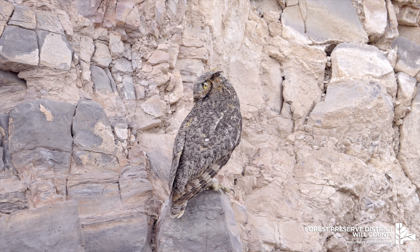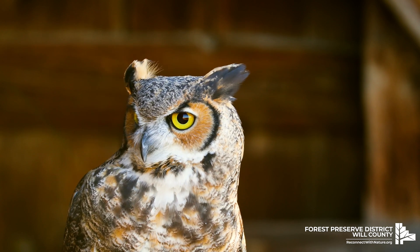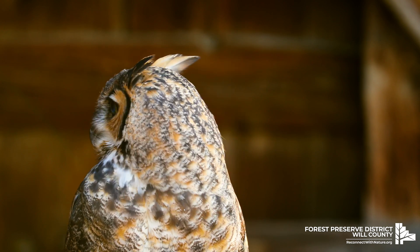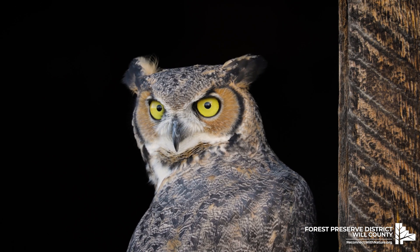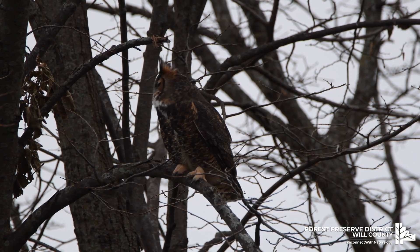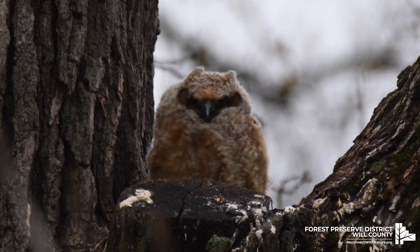Great horned owls have excellent vision and incredible hearing, being able to hear noises from as far as 10 miles away. They also have the ability to turn their heads 270 degrees in any direction. This combination is what makes them prolific hunters.